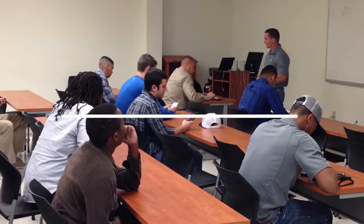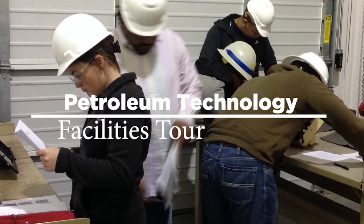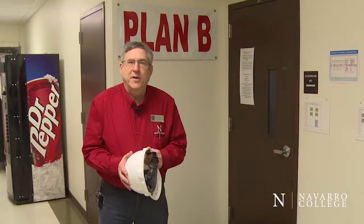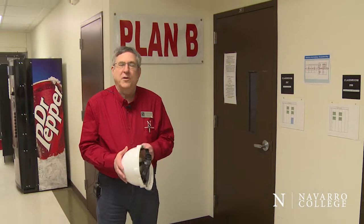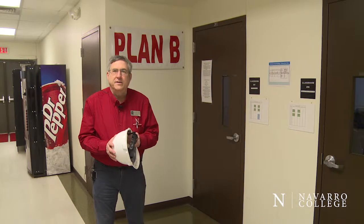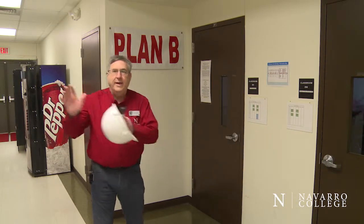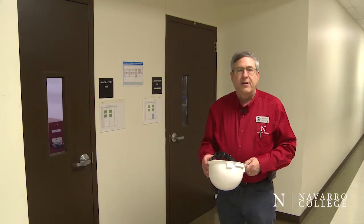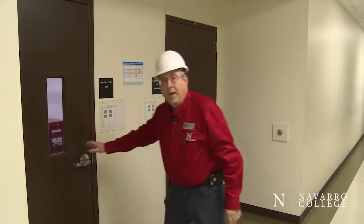So perhaps we can take a quick tour of the building and I can show you what the students are being trained on during their semester of study. Just before we go into the lab, I'd like to point out that when we designed this building, we specifically designed it to have classrooms and laboratories that were linked as pairs. We emphasize safety in all of our operations, so let me get this hard hat on and let me show you our well site training facility.